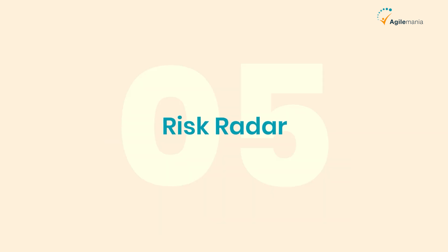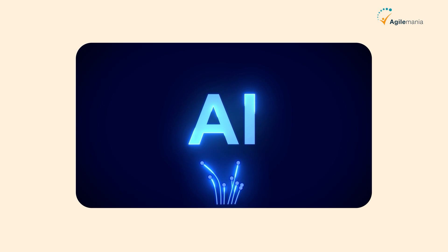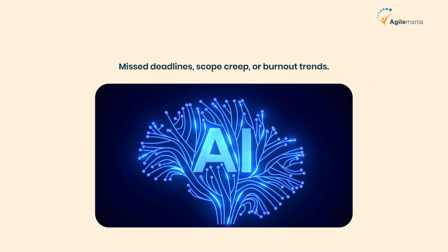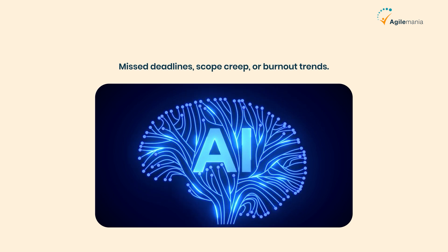Fifth is risk radar. AI doesn't just react — it predicts. It can flag risks early based on data: missed deadlines, scope creep, or burnout trends. That gives you time to step in before things go sideways.